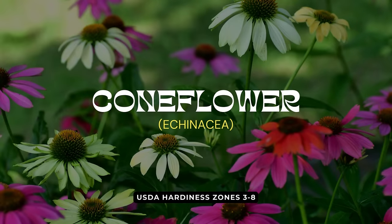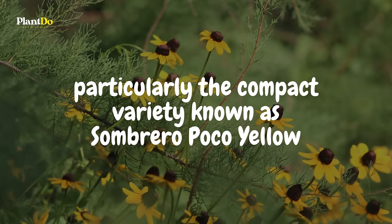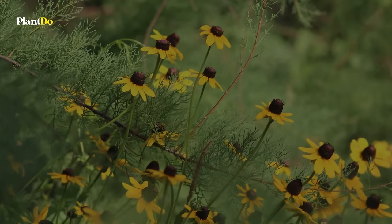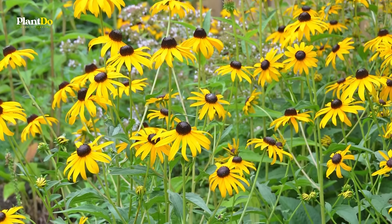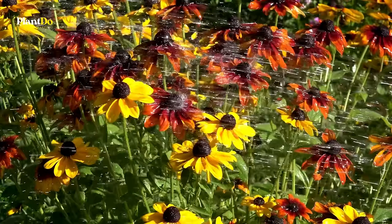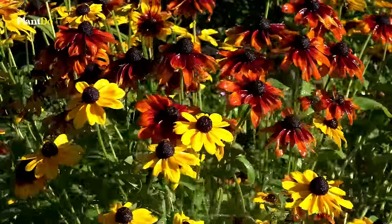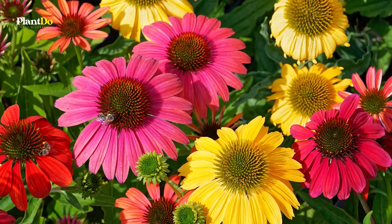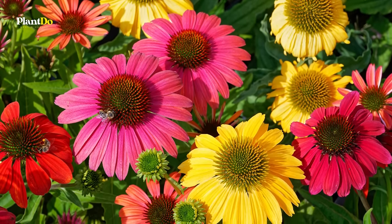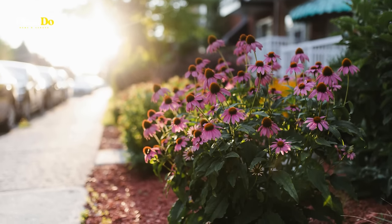Number 14 on our list is the resilient coneflower, particularly the compact variety known as Sombrero Poco Yellow. These Echinaceas thrive in full sun and can handle some drought, making them a fantastic choice for gardeners looking for low-maintenance yet vibrant additions to their outdoor spaces. The Sombrero series offers a beautiful range of colors including red, pink, coral, white, and orange. Plant them in the spring and enjoy their bright blooms and easy care all season long.